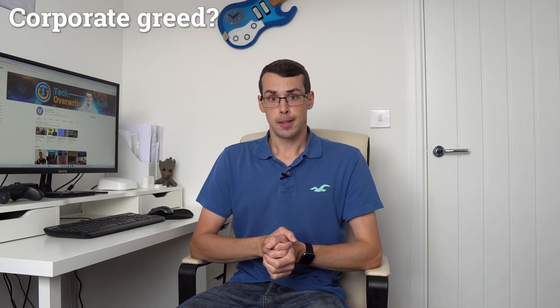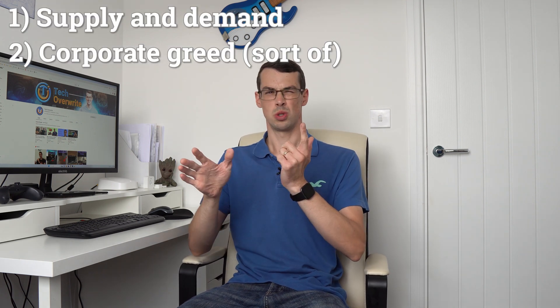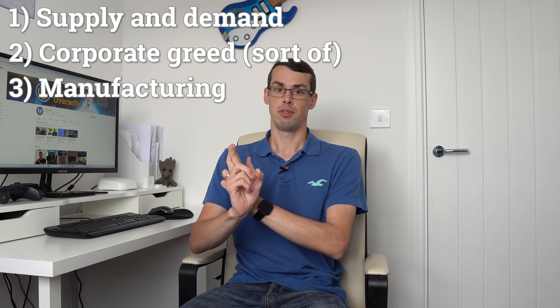Is it corporate greed — an attempt by companies to rip us consumers off — or are there any legitimate reasons for this? Well, it's actually a bit of both. There are three main reasons why white components are often more expensive. These are supply and demand, corporate greed (sort of), and also manufacturing reasons.